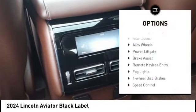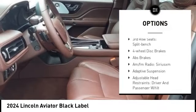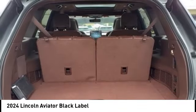Rain sensing wipers, rear spoiler, alloy wheels, power lift gate, brake assist, remote keyless entry, fog lights, four wheel disc brakes, speed control, electronic stability control.